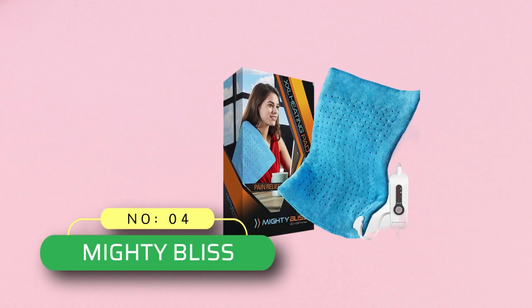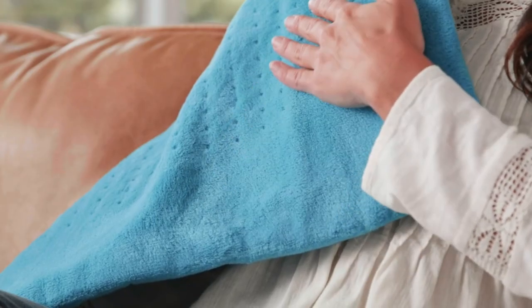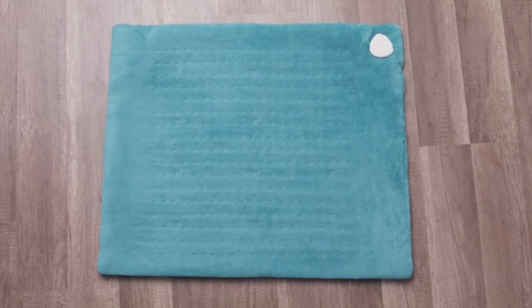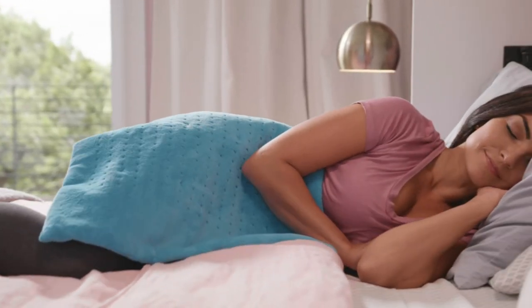Number 4. Mighty Bliss Heating Pad. Mighty Bliss can offer you the best heat therapy to get rid of irritating cramps and back pain which you have been dealing with for the past many days. The heating pad is designed using high quality materials, which ensures longevity. It sports a large size which allows it to cover more body parts and penetrate the heat deeper for instant relief.